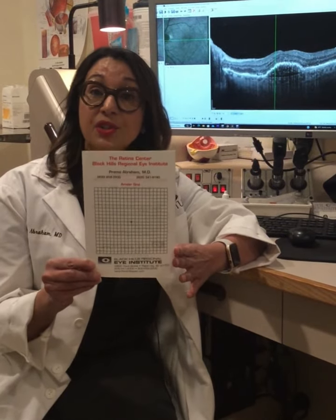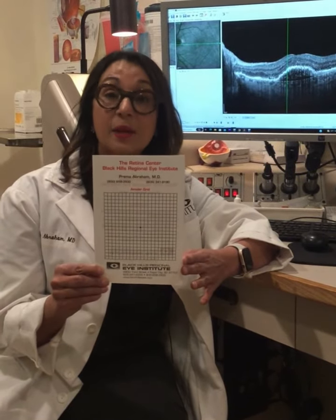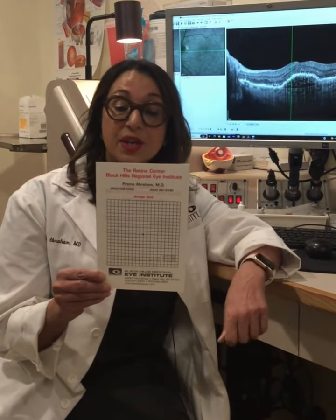The way to monitor for macular degeneration is using this small chart called an Amsler grid. Important to note that you want to test vision one eye at a time. You want to test vision one eye at a time using your normal reading glasses. You hold this grid at normal reading distance and look at the center dot.